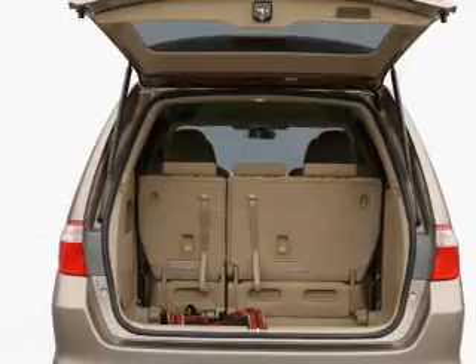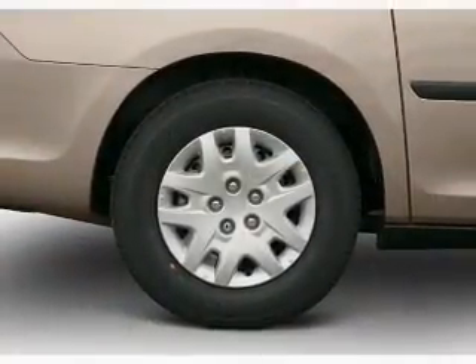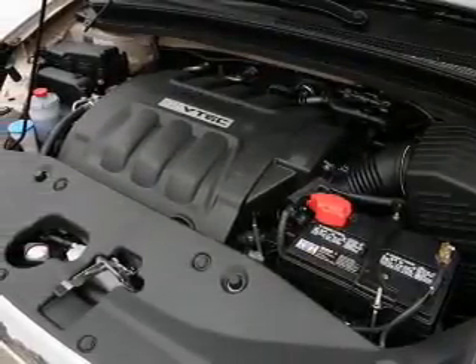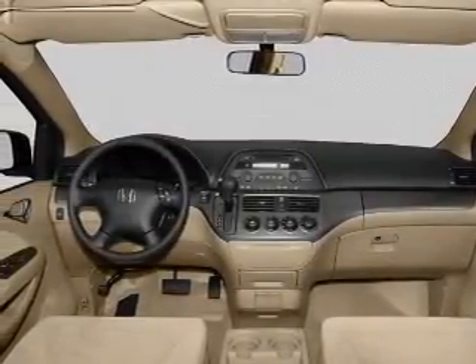Reach your destination effortlessly with GPS navigation. Premium wheels give a more luxurious look. Savor your listening experience with the premium sound system. The anti-lock braking system will keep you safe on the road. Heated seats offer comfort in cold weather. Let the outside in with a power sunroof.